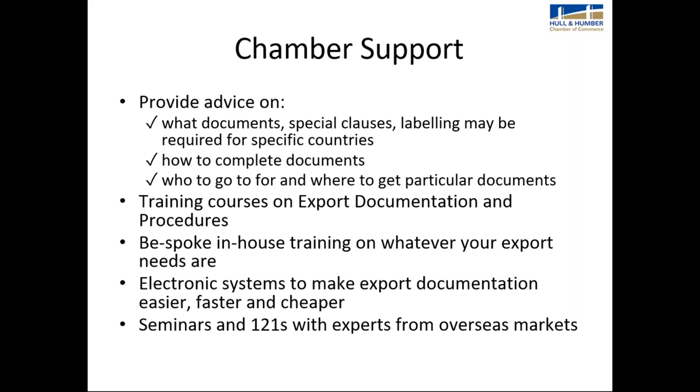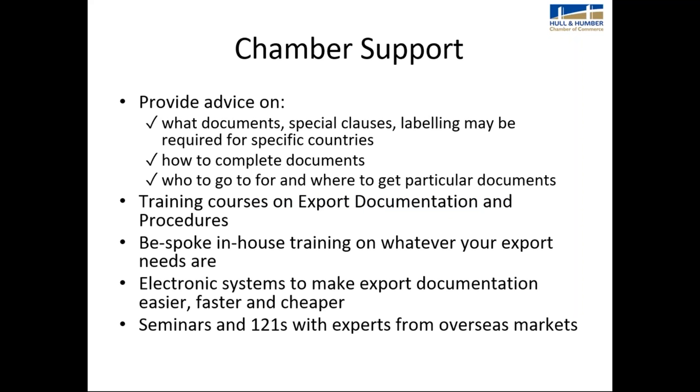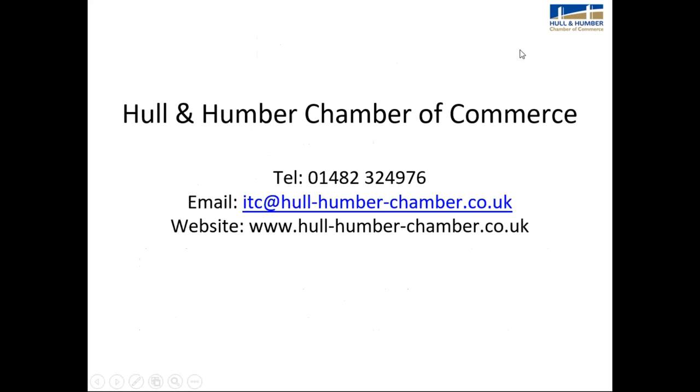We also have regular seminars and one-to-ones with experts from overseas, and a global network of chambers. For example, today we have the British Chamber of Commerce from South Africa here meeting with our local exporters to advise on what documents they may need to export their products into the South African market. And that's me done — thank you.